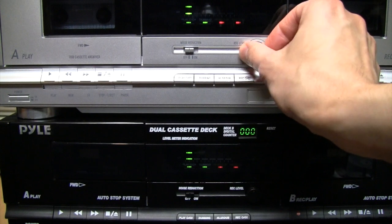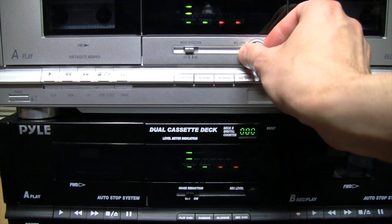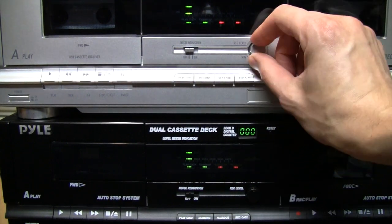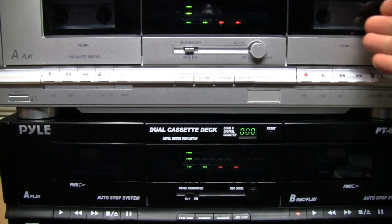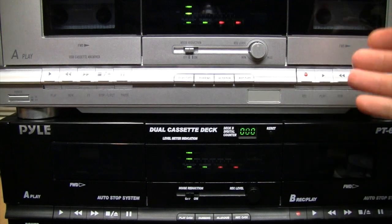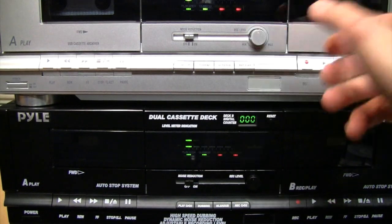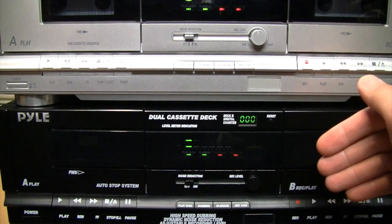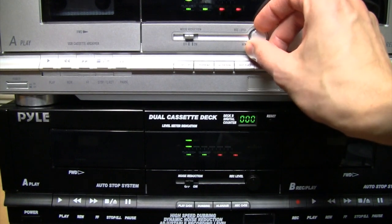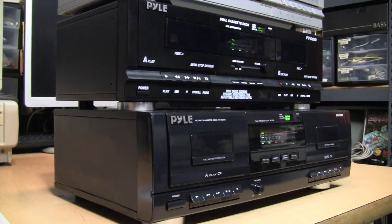The final quirk I never knew the reason for originally is that the recording level control has a center detent position. Normally, different sources have wildly different audio levels, so you'd need to adjust the recording level individually for each source. However, with a matched component system they can match the output levels of all the components, so you could just leave it at that center detent position. But nowadays, don't assume the center detent position has any particular meaning — you will need to adjust the recording level appropriately for each source.